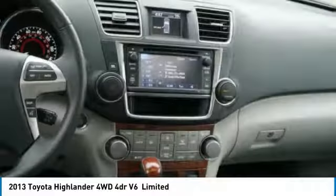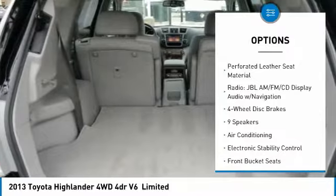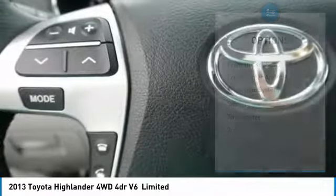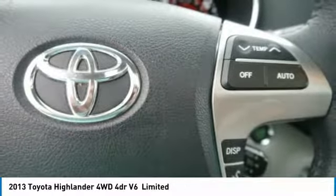Here are some of this vehicle's great options: navigation system, power passenger seat, air conditioning, dual airbags, four-wheel disc brakes, universal garage door opener, heated front seats, fog lights, CD player, and electronic stability control.